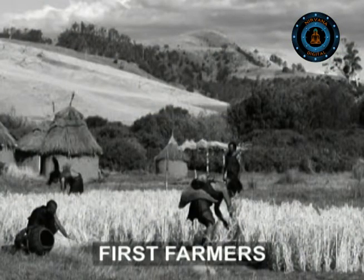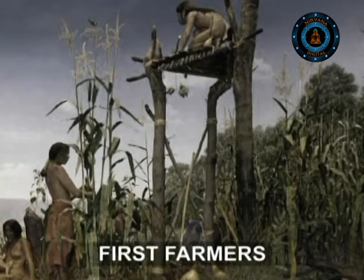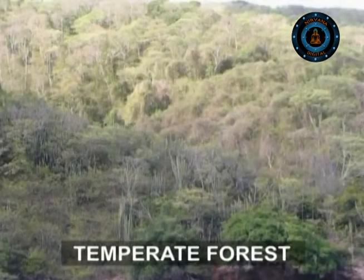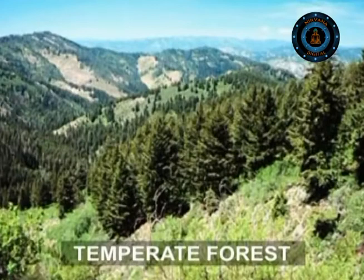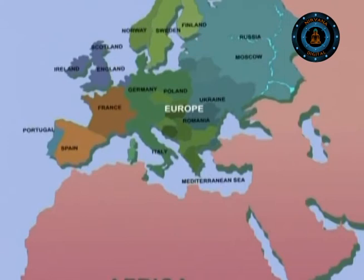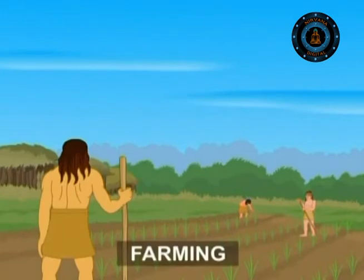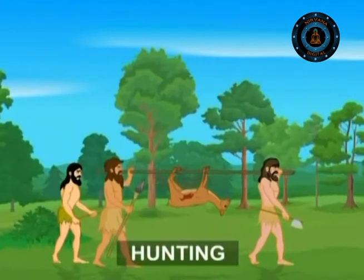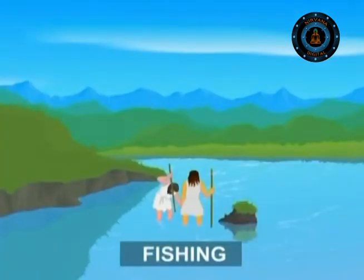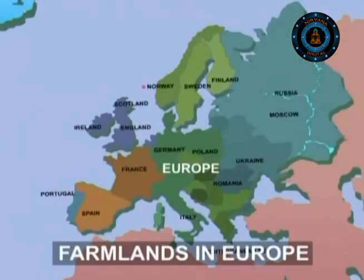The first people to discover the rich soils of the temperate forest were the Stone Age farmers, who moved to Europe from the eastern Mediterranean about 9,000 years ago. Initially, these newcomers kept their farming skills to themselves, while the original inhabitants stuck to hunting and fishing. Slowly, these people became farmers, and by 6,000 years ago, there were farmlands all over Europe.